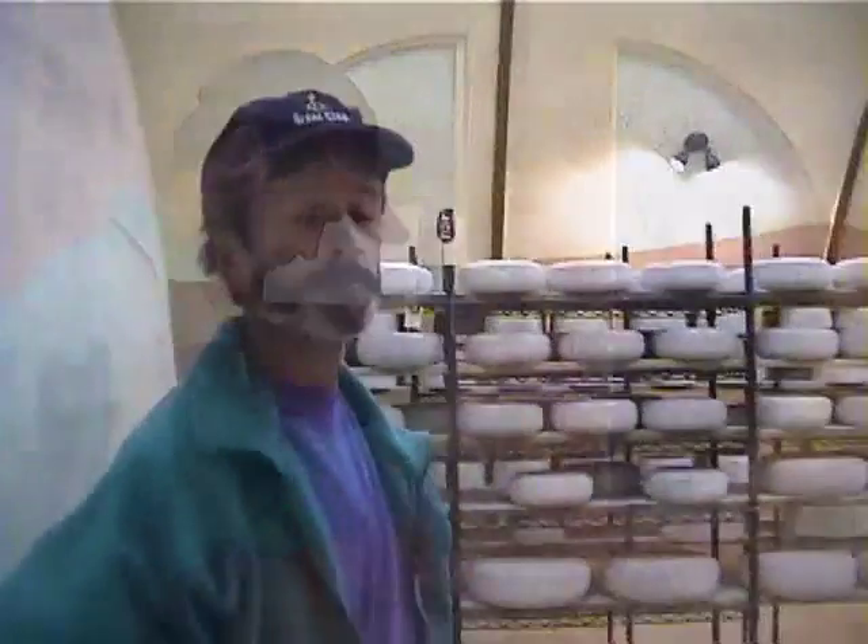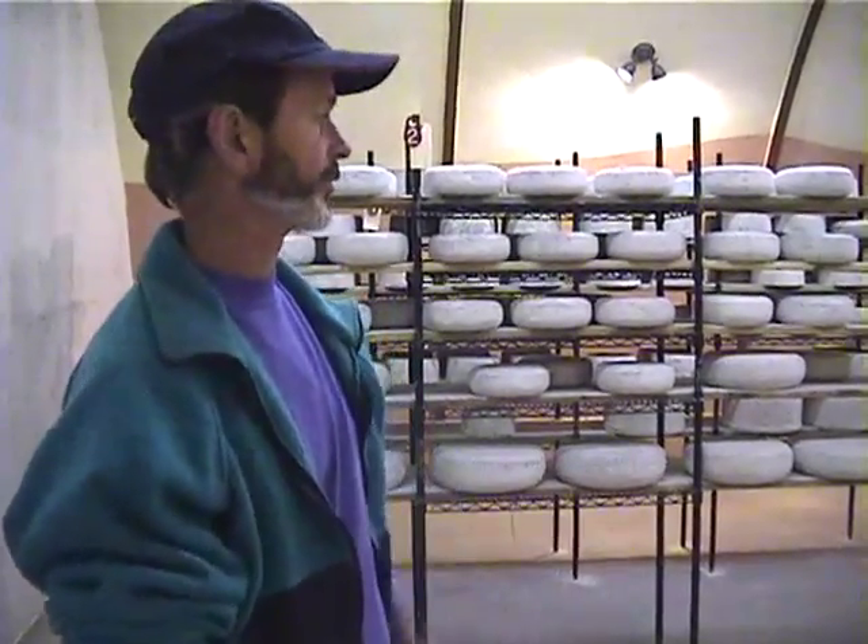There's about 7,000 pounds of cheese in here right now. I can probably store up to at least 30,000 pounds if I wanted to really compress things and put everything on wheels.